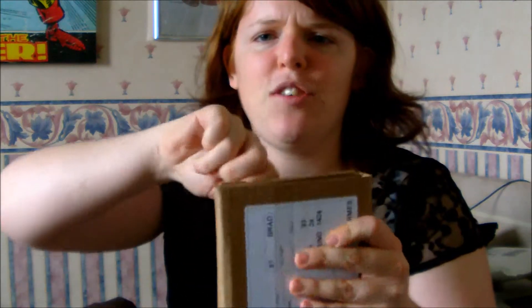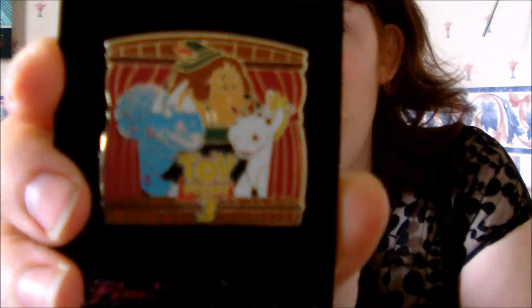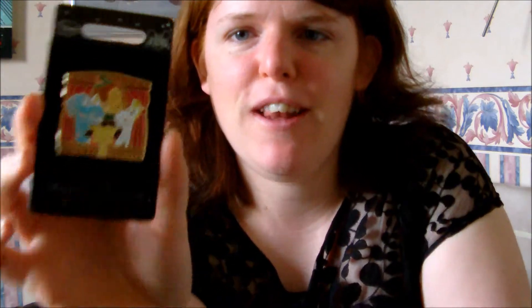The first one I think is from the Disney Store because I ordered a new limited edition release that came out like two weeks ago. So I have this Toy Story 3 pin. I don't actually know the characters from Toy Story 3 but I'm using it as a trader anyway, so if anyone likes this pin you can have it — it's limited edition 500, so make me some trades.